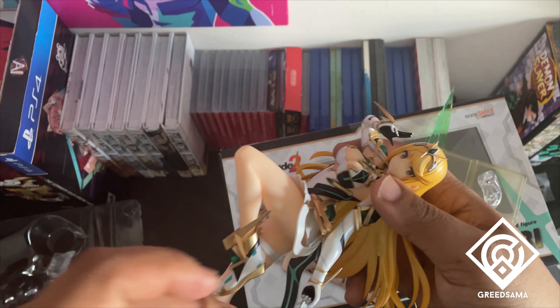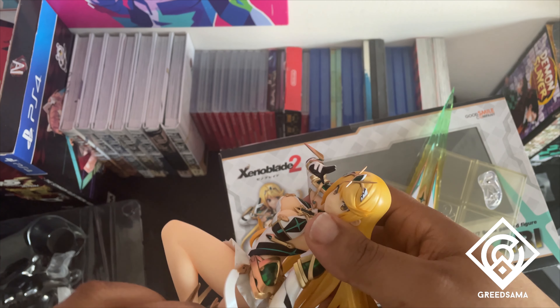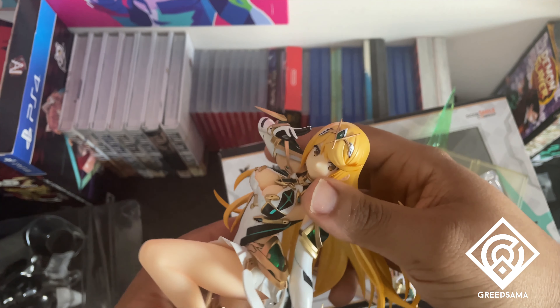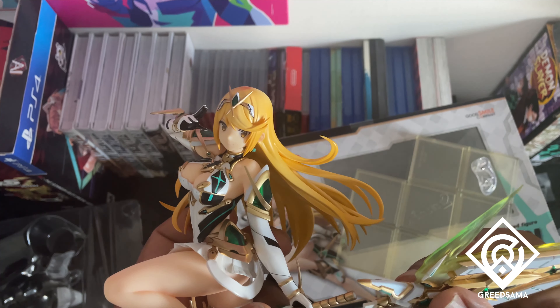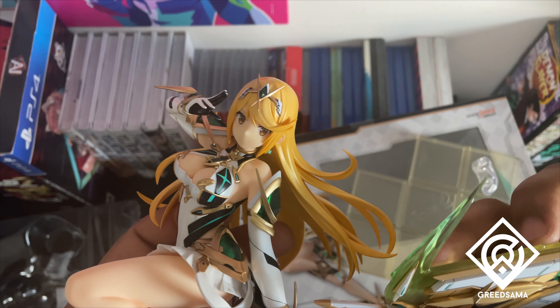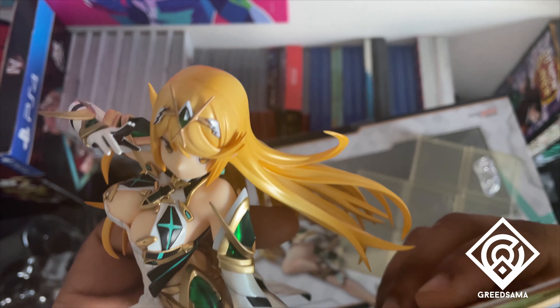Unlike — what's the name of that company? — they do basic figures. It's like, here's an anime character in a swimsuit, yay, and that's it. Meanwhile, these figures look amazing.